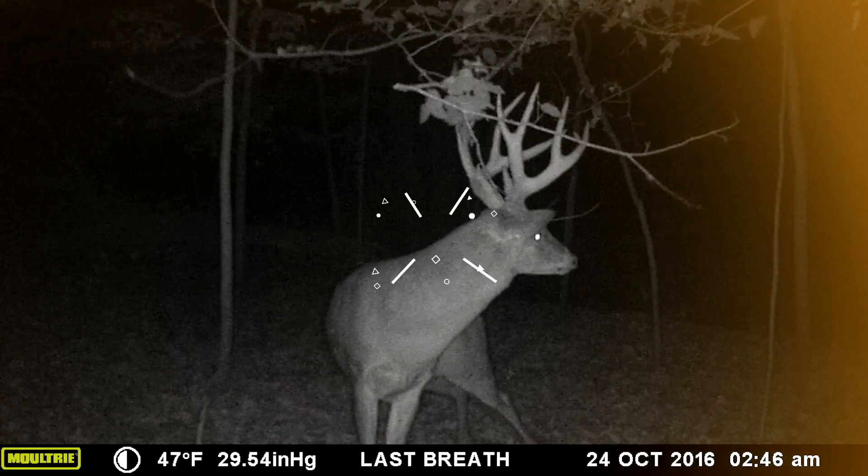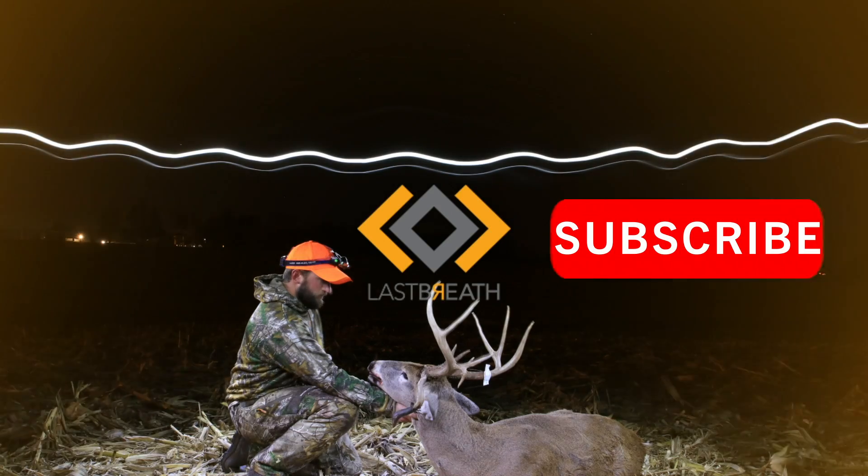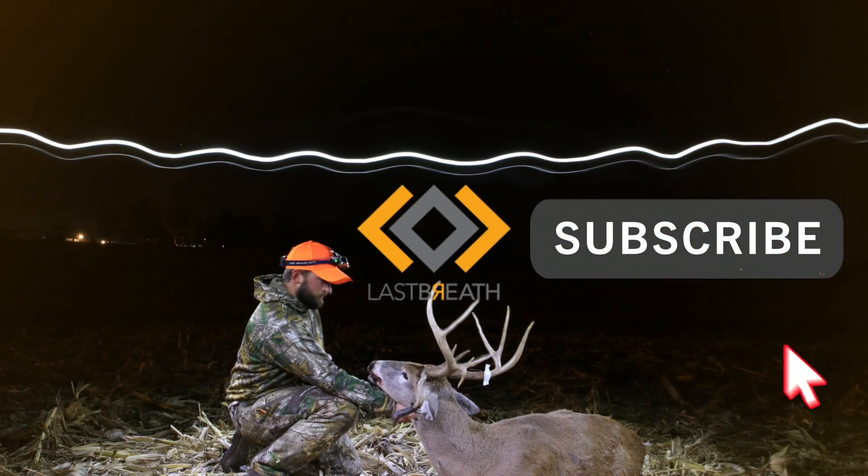Do us a favor and subscribe to our channel, turn on the bell notifications, and drop us a comment in the section below.